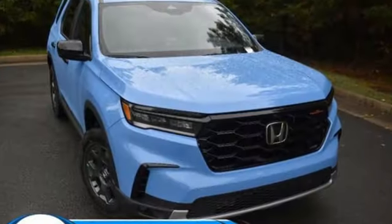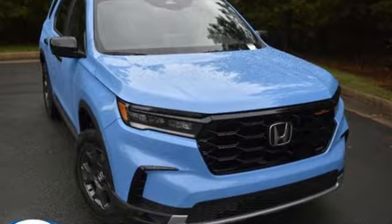Honda has a world renowned reputation for reliability. Hurry in today and see it for yourself.